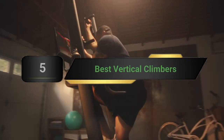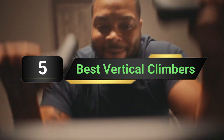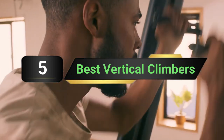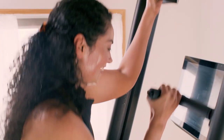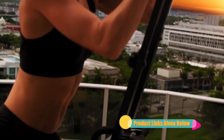Hi everyone, today we're going to take a look at the 5 best vertical climbers on the market for this year. First we're going to show you our 5 best picks, then we'll talk about what you should look for before buying a vertical climber. You can find timestamps and links to all the products we mention in this video down in the description below.